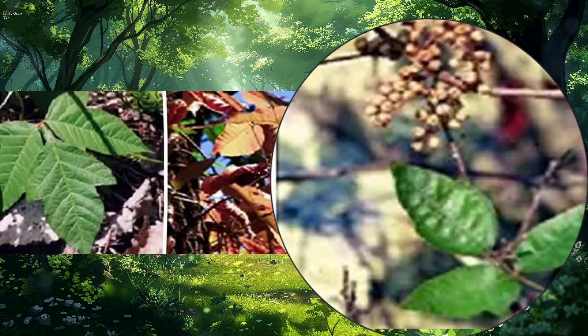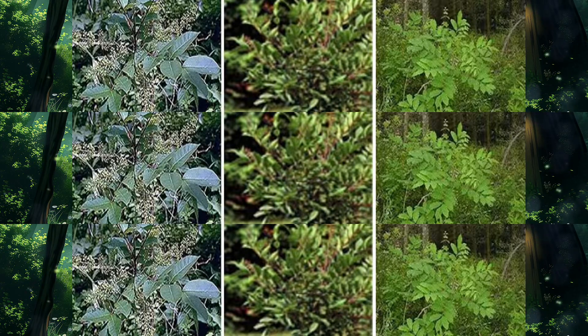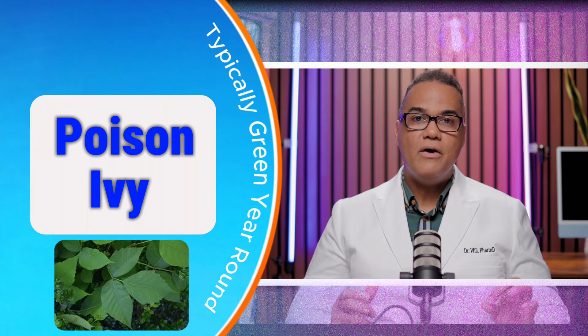Poison Ivy is mainly a plant found in North America. It's notorious for causing allergic reactions in many people, recognizable by its three-leaf clusters. Poison Ivy can grow as a vine or as a shrub and often has a glossy appearance. The leaves can turn red in the fall, but they're typically green during other seasons.